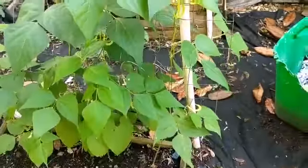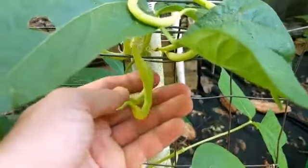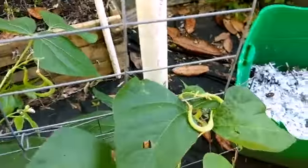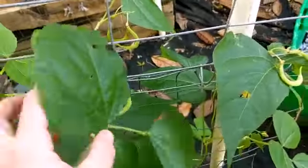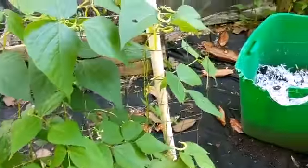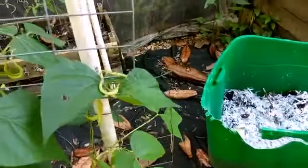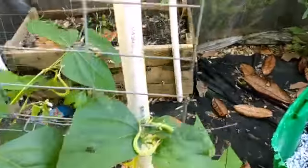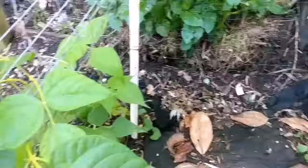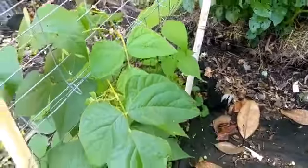The beans — this one is loaded! Look here, we've got some here, some there, some here. This is just loaded with beans — I cannot wait! It didn't get very tall, so this must not have been a really vining variety. I think this one is a yellow bean.